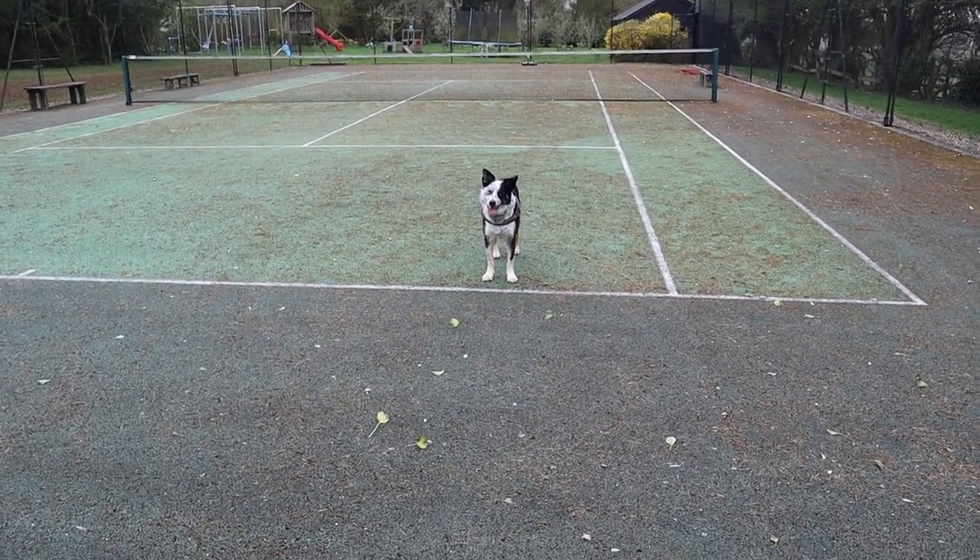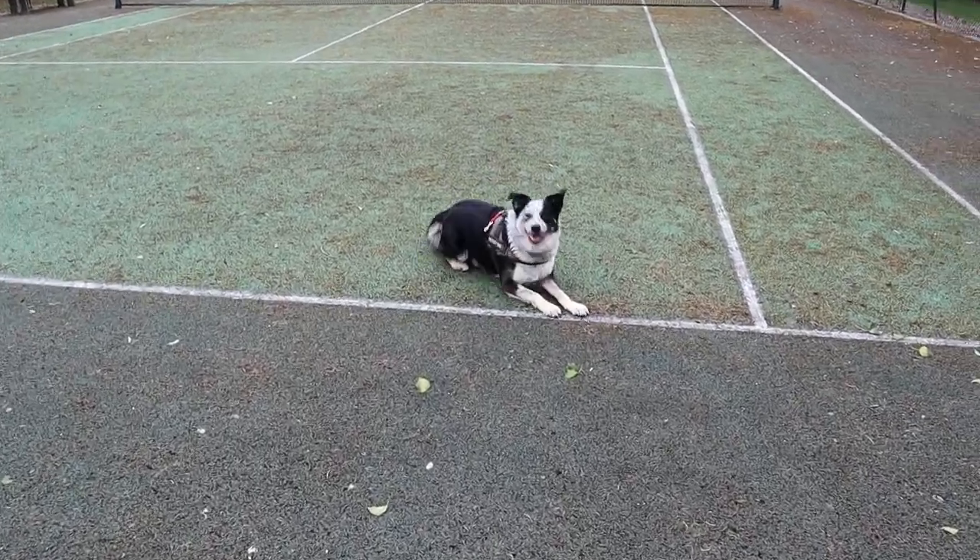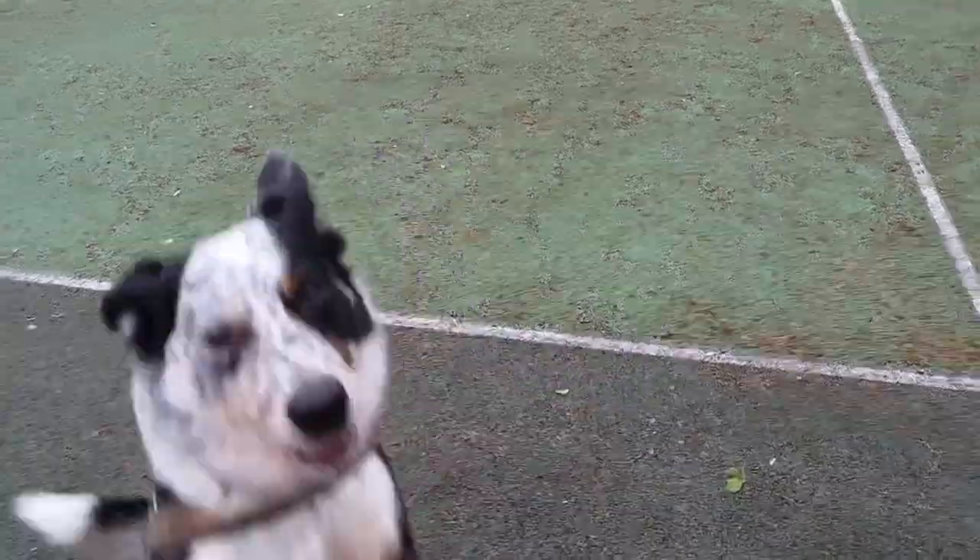Good morning Shadow. Hello. Can you sit down? Can you sit? And can you roll over? Down, over. Good boy, he's adorable.